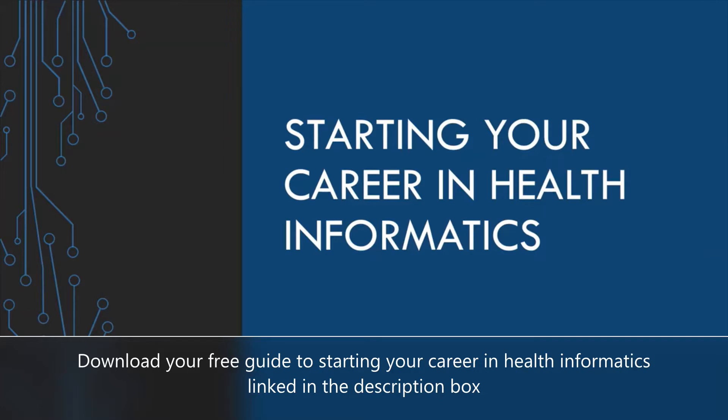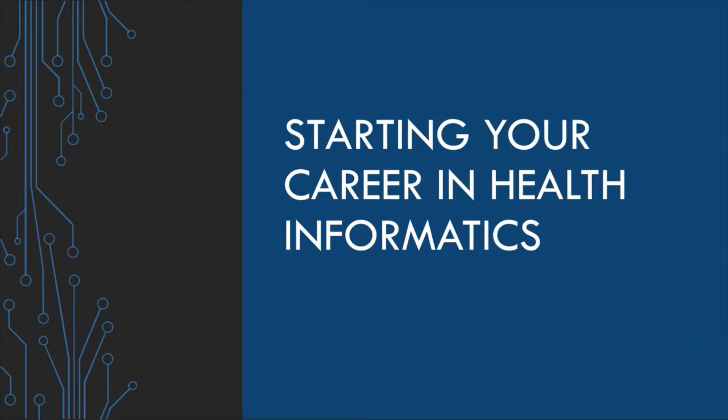I remember when I was trying to figure out what my career was going to be, there was little to no advice from the career counseling in my school and they only gave really generic advice that would work for traditional careers. So in this video I really want to give some tangible skills that I have seen often emphasized in health informatics job postings, as well as a typical day in the life.